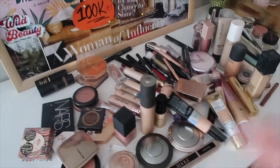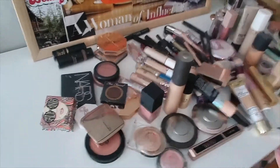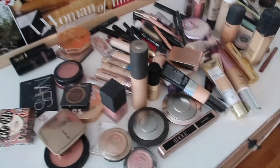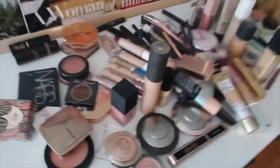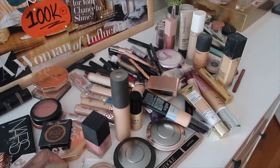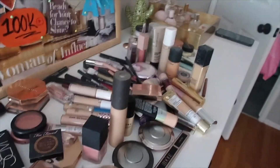As you can tell, this is my makeup collection. As someone who doesn't really wear makeup, I think it's a bit excessive. So I'm going to go through it and create a keep pile, a giveaway pile, and then a throwaway pile for the makeup that's old and expired. Let's get going.